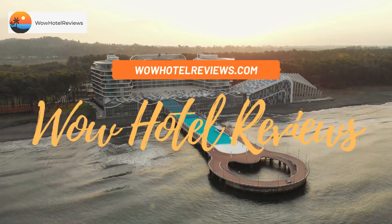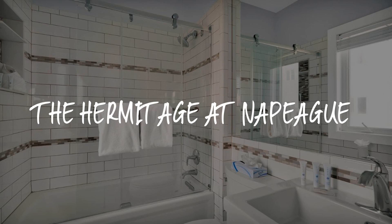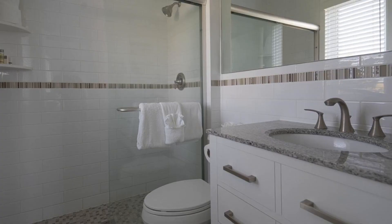Hello guys, welcome to Wow Hotel Reviews. Today I am reviewing the Hermitage at Napeague, a three-star hotel. Please use our Booking.com link in the description to book the hotel and get special pricing.